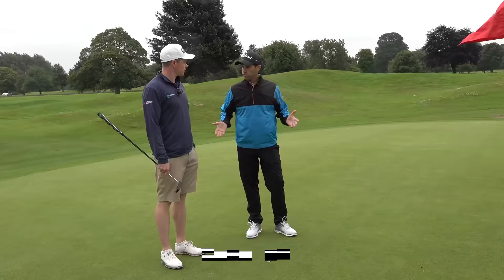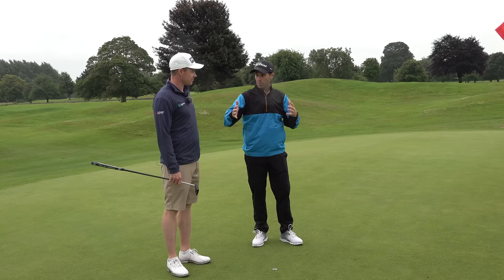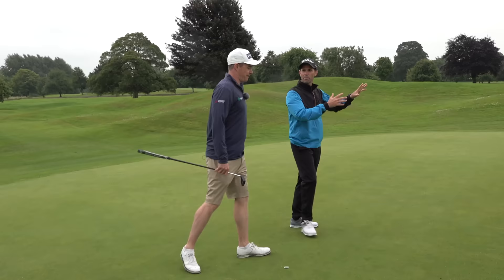Very nice — cracking shot, left yourself a birdie opportunity, what a way to finish! I've thrown a ball further up the green to the left hand side, which is kind of where my thoughts were heading when we were back in the fairway. Now I want to take us up there to have a little look at what that particular shot would look like from that position.